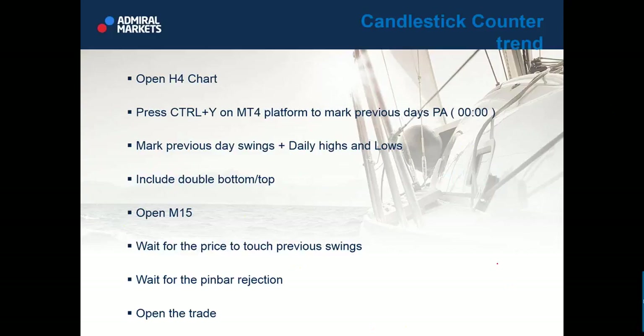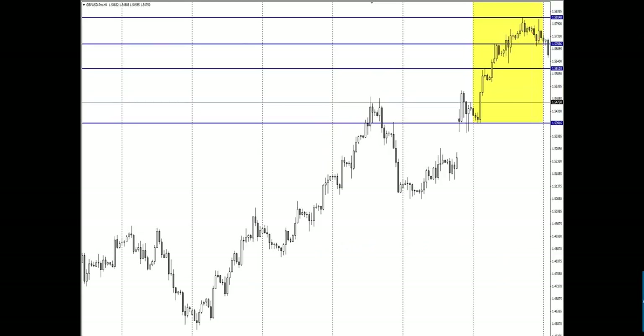This is counter trend trading. Wait for the pin bar rejection — you need to know what a pin bar is. A bearish pin bar looks like this, and a bullish pin bar looks like this. Open the trade after the rejection. Mark the previous quadrant swings: press Ctrl+Y and you'll get lines on MT4 marking zero-zero to zero-zero — one day of price action contained within these lines.